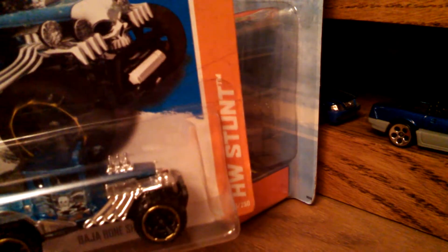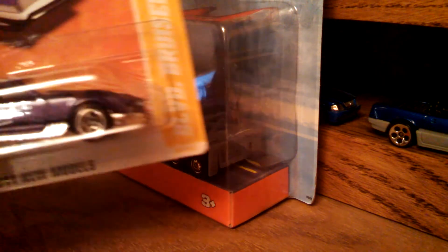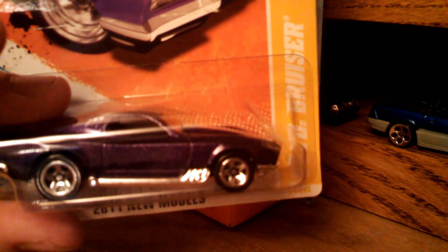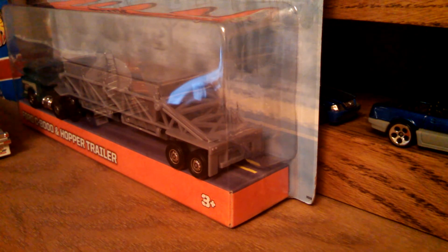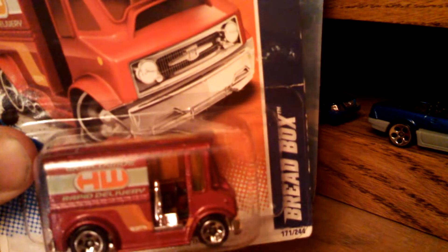Bone Shaker, Baja Bone Shaker — I'm finally starting to let up on the only real cars because I've always drooled over these hot rods, and I can see George Barris or somebody making them. Another Boulevard Bruiser, another one I've kind of liked — a fantasy car from Hot Wheels. And then another first for my collection: a Redbox Hot Wheels Worldwide Rapid Delivery. Very cool.